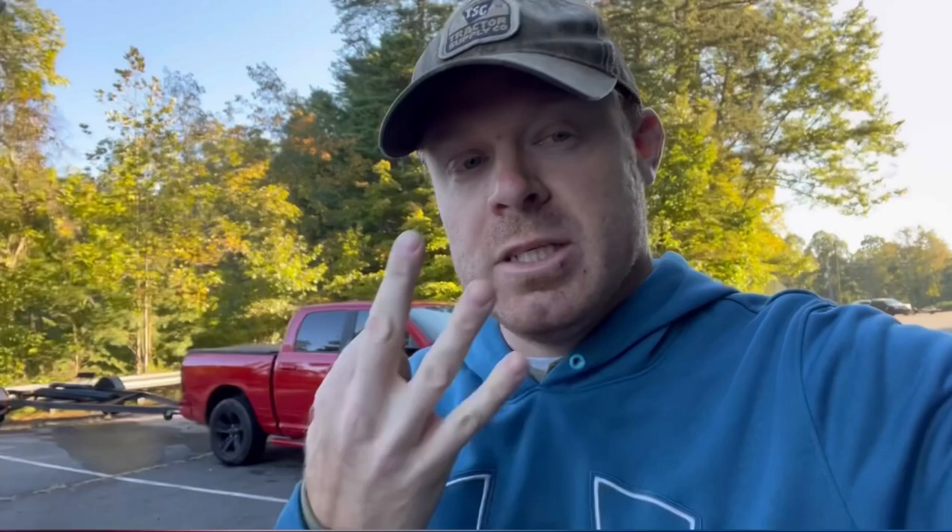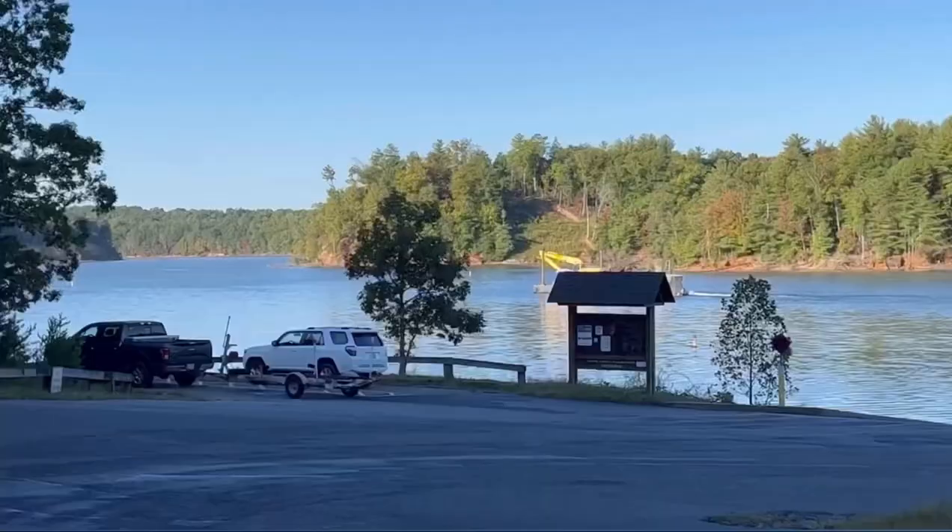I'm locking up the truck and I'm gonna walk down. He's got the boat — he launched it. Locked the doors. Let's go. And Canal Boat Ramp has three slips and one dock.